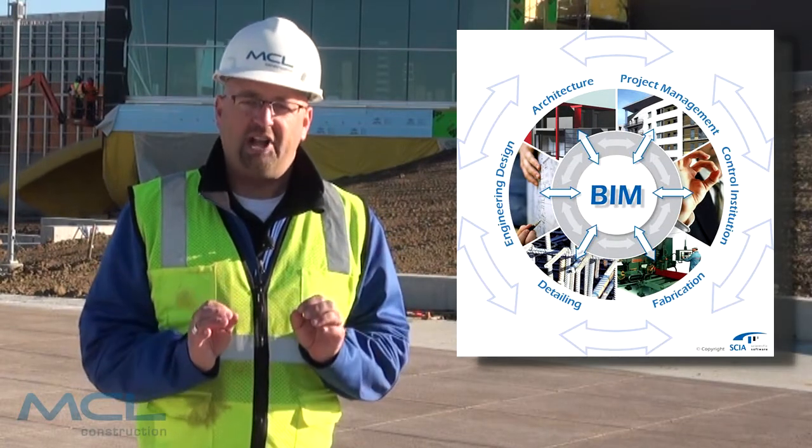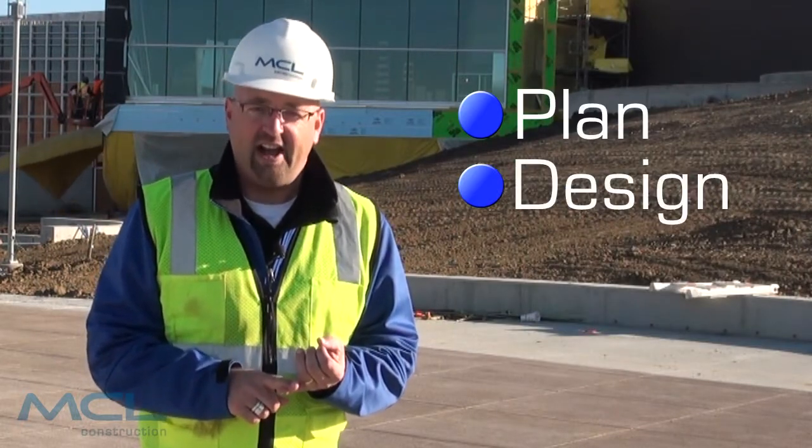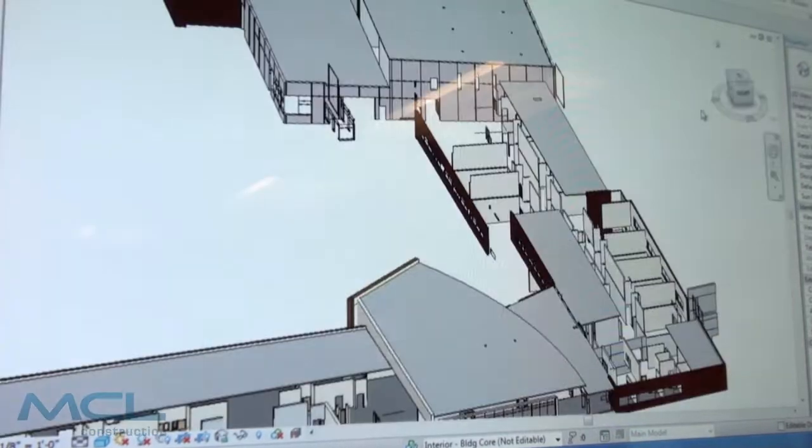BIM is a buzzword you're gonna hear a lot and it stands for building information modeling. In a nutshell, BIM will help you plan, design, build, and operate your building more efficiently. Here at the Omaha Public Schools Gateway Elementary, the use of BIM has been a key tool on this massive size project.